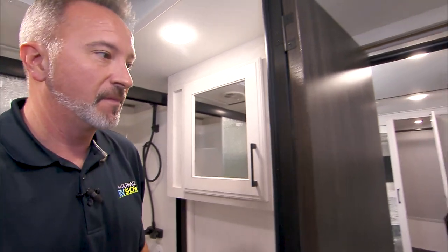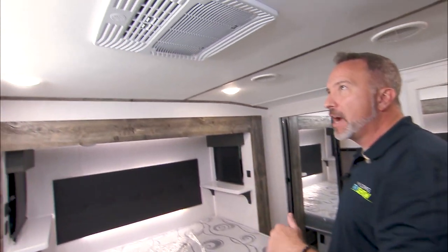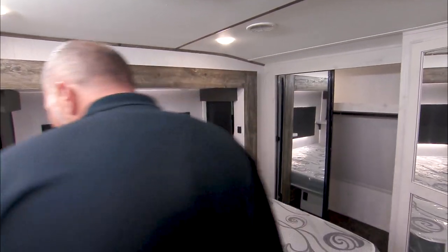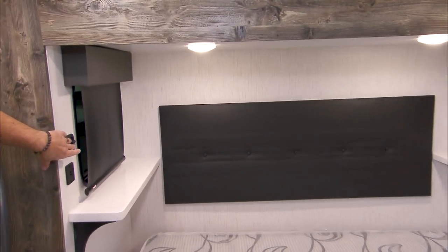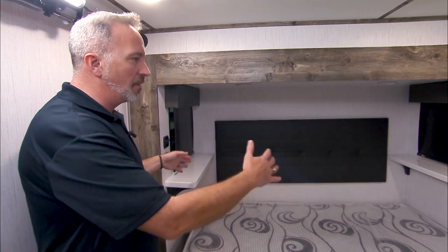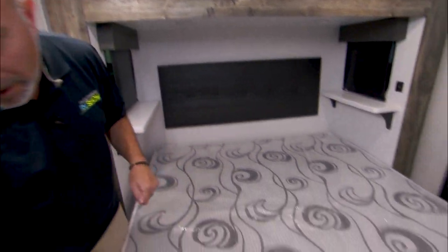Are you roughing it at this point? No, you're not. You've got your separate 13,500 BTU AC with GE controls right there. King-size bed nestled in its own slide, and check this out — a little accent light around the headboard, plus mushroom lights for reading, dual USB charging on both sides. You've got raised solid surface nightstands on both sides, a little higher than most so you won't hit your head, plus storage space underneath the master bed.